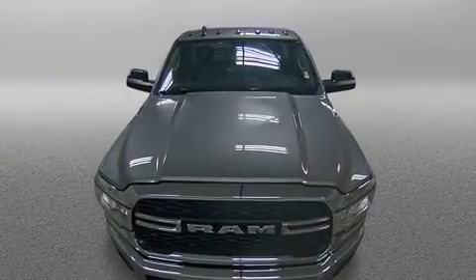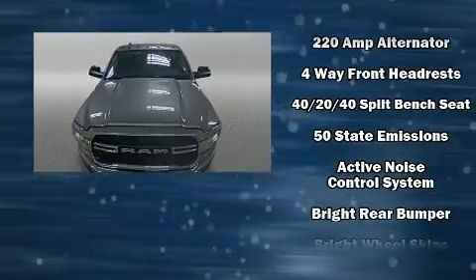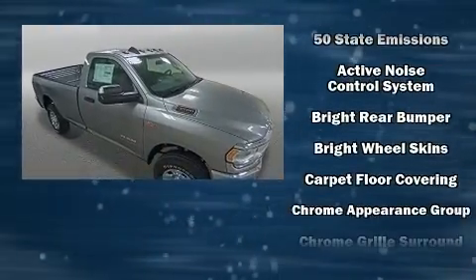Discerning drivers will appreciate the 2020 Ram 3500. This two-door, three-passenger truck is waiting for you to take home.